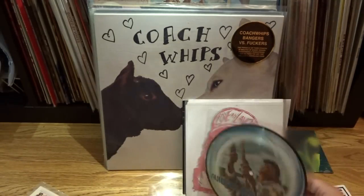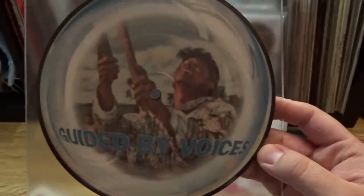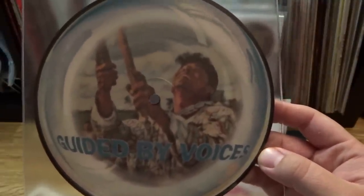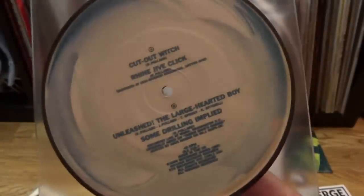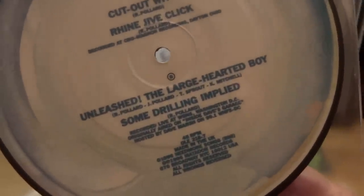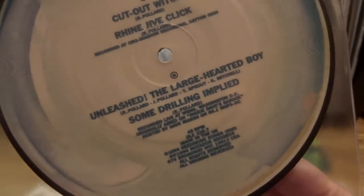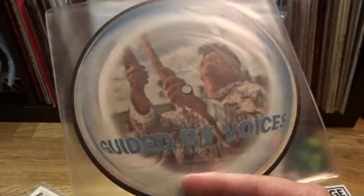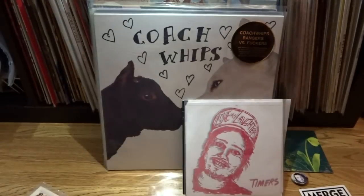Finally for Guided by Voices stuff, I have one more 7-inch. This is, to my knowledge, their only picture disc that they ever released — this is for the also very well-known song Cut Out Witch. This one has Cut Out Witch as well as Rhyan Jive Click off their album Under the Bushes Under the Stars, but it also features two bonus songs recorded live that I don't think existed on any other format. Again, not a super expensive or super hard to find one, but definitely a cool one to add to your GBV collection just due to the cool picture disc.